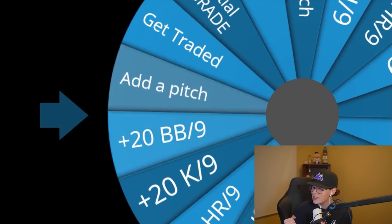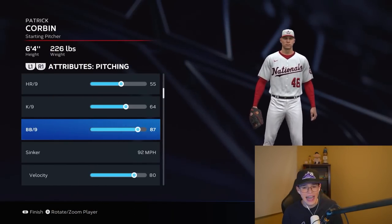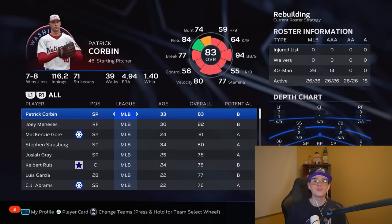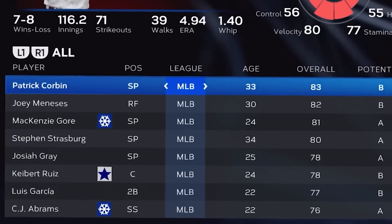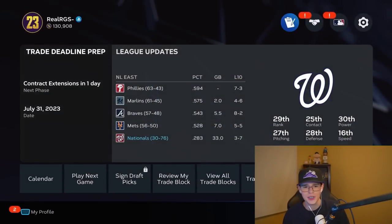Let's get the wheel spin going — please give me something nice. There we are: a nice little plus 20 on the walks per nine, one of the most important stats in The Show. Going now from a 74 on the walks per nine to a 94. That's a big upgrade as we are now the top player on the Nationals again. We only had to get to an 83 to take over the Nationals. Oh my God, now I see how we won 30 games.